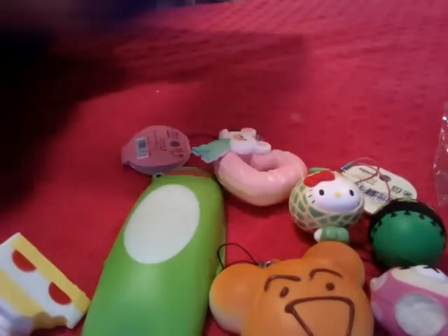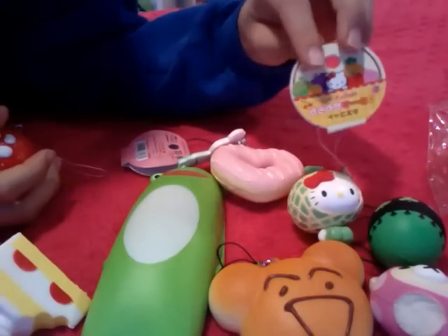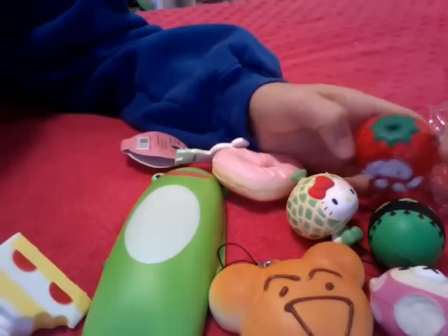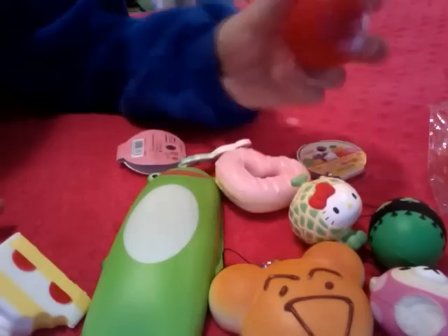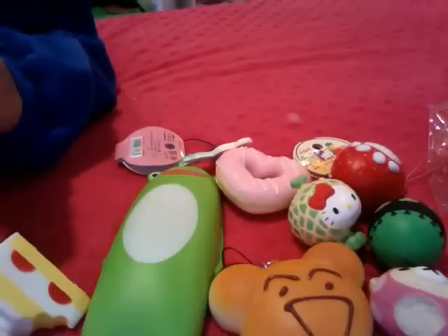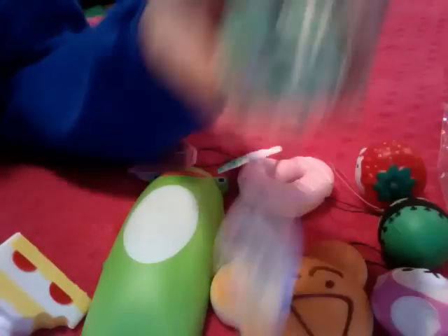Then we have this Hello Kitty in a Strawberry costume. I don't know if this was supposed to come with one of these tags because it's Hello Kitty in a Fruit costume, but I don't really know. It's really squishy. Then we have this super, super, super squishy Hello Kitty bun. It's licensed — a lot of these are licensed — and this one is Sanrio licensed.